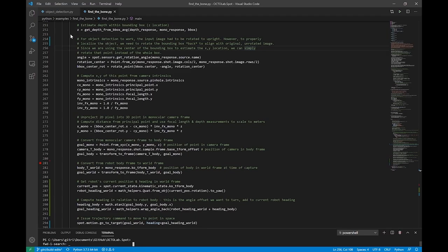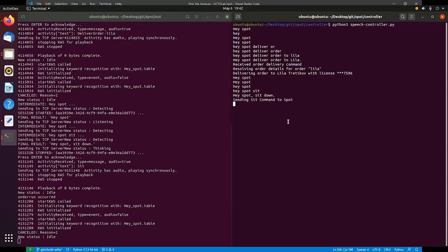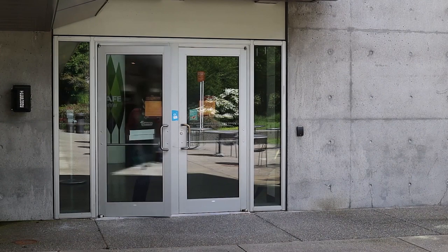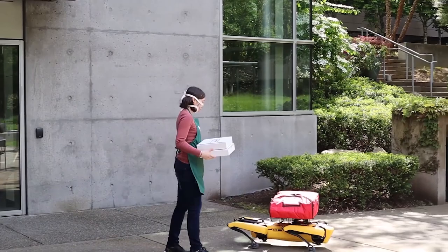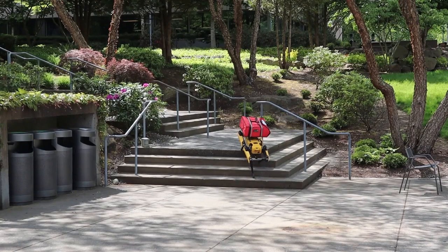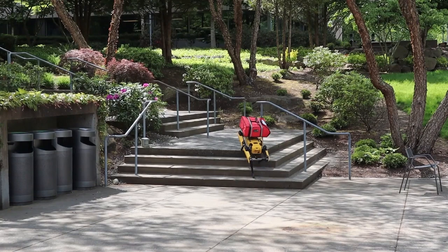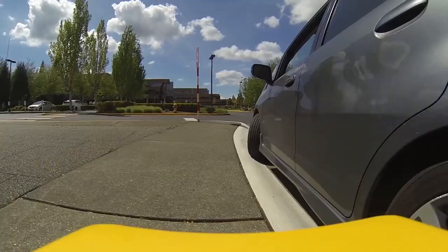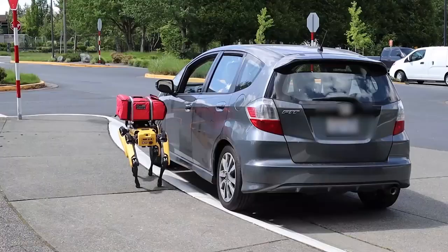We've built this using custom commands, leveraging speech and language understanding in Azure Cognitive Services, to activate Spot to deliver the food. Putting everything together, we'll ask Spot to deliver the order: Hey Spot! Deliver order to Laila. Note that in the future, Spot could potentially pick up and load the order into the car. Laila will tell us more about the complexity in training this kind of AI.